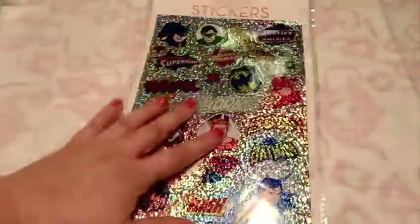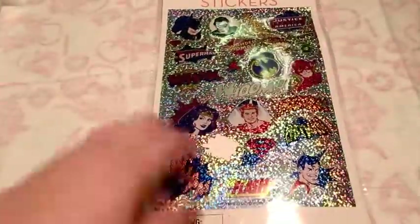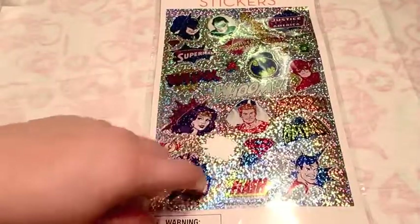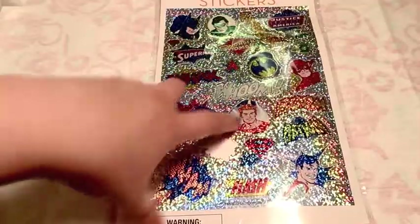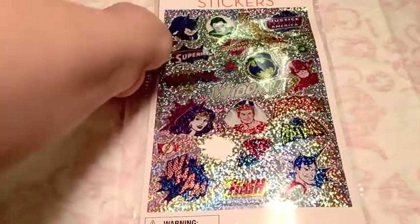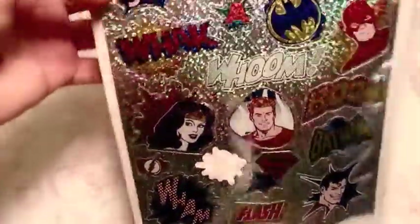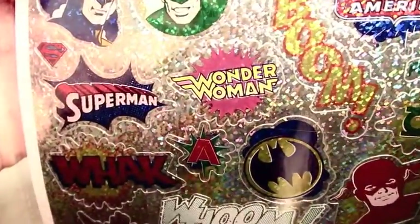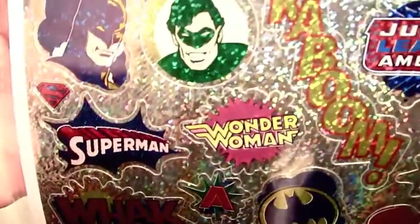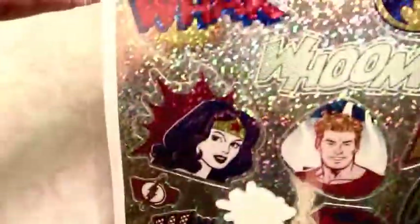This one isn't going to show up very well on camera because they're super holographic. These came from Target - they had a bunch of Justice League stuff over the summer, which I was super excited about. I was not excited that they made all the Wonder Woman stuff pink and purple instead of blue and red and gold as she's supposed to be. But other than that, these are really fun - they're just super holographic.